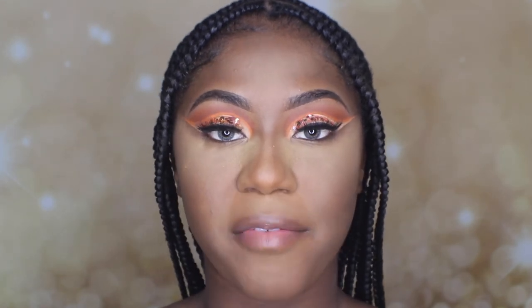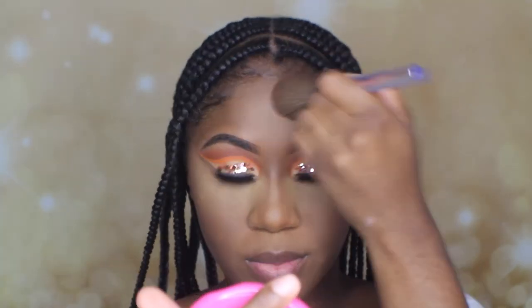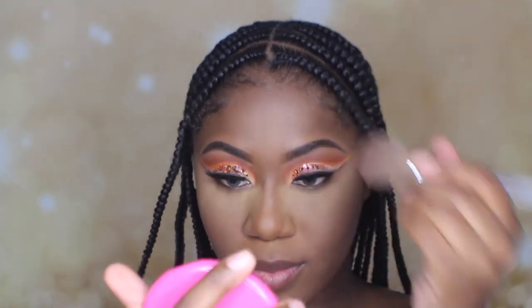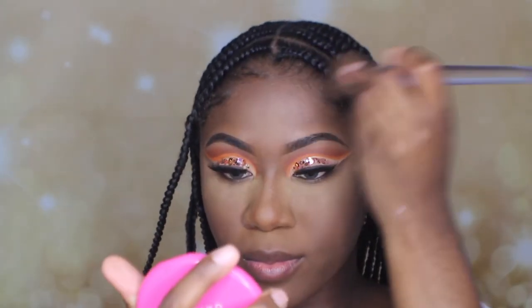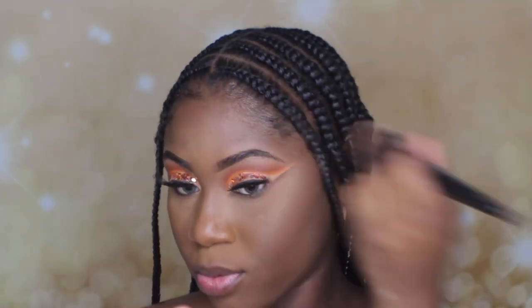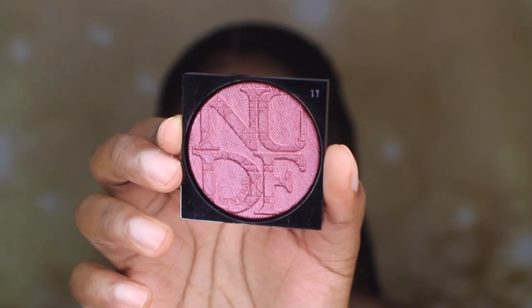I'm going to go ahead and contour my face with my Anastasia Beverly Hills bronzer in Mahogany. I'm using Dior Nude Blush in Plum Pop.